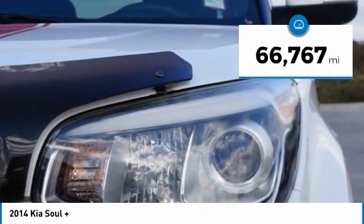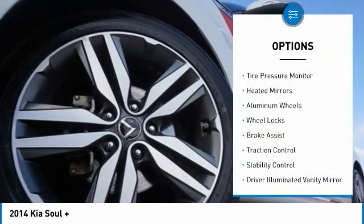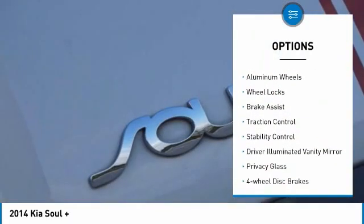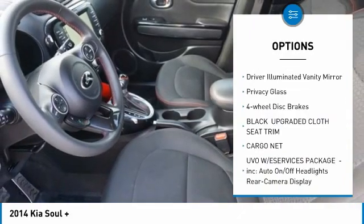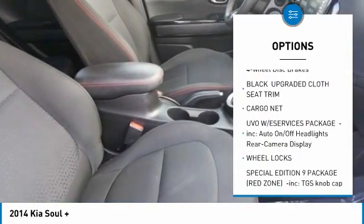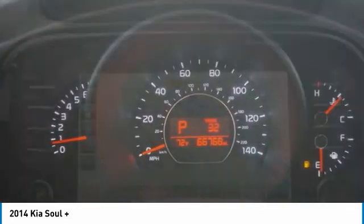This vehicle has less than 70,000 miles. Here are some of this vehicle's great options: tire pressure monitor, heated mirrors, aluminum wheels, wheel locks, brake assist, traction control, stability control, driver illuminated vanity mirror, privacy glass, and four-wheel disc brakes.